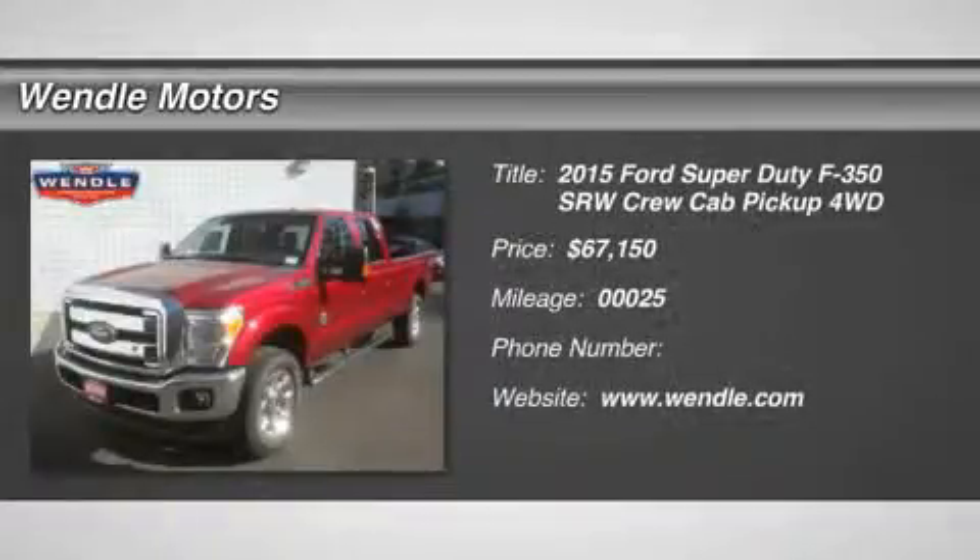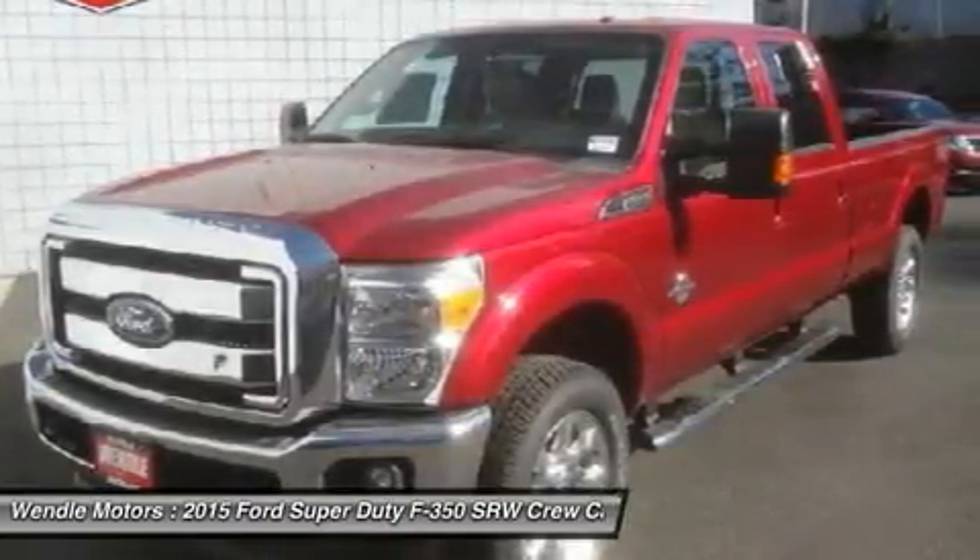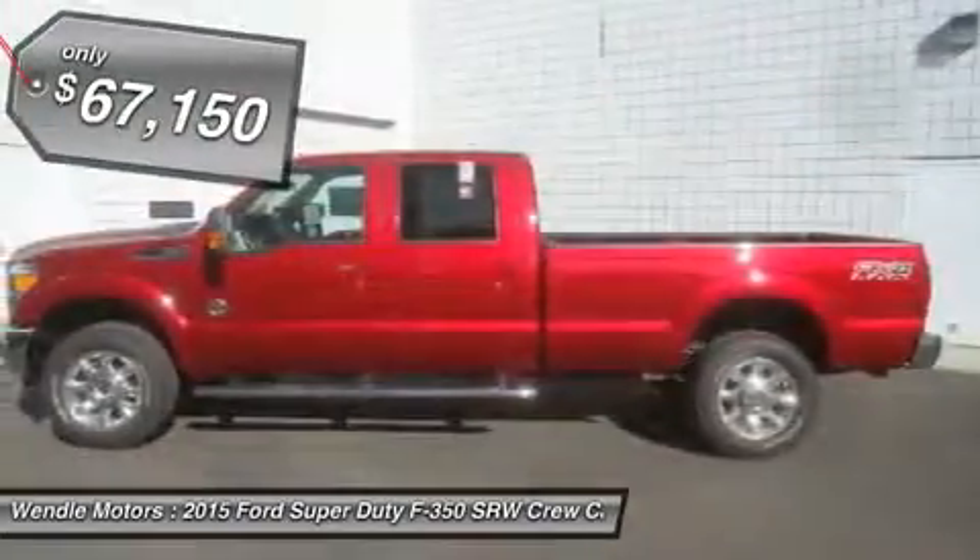This 2015 Ford Super Duty F-350 SRW has a sharp ruby red metallic tinted clear coat with an Adobe backup camera, Bluetooth premium sound package, and is a popular color.